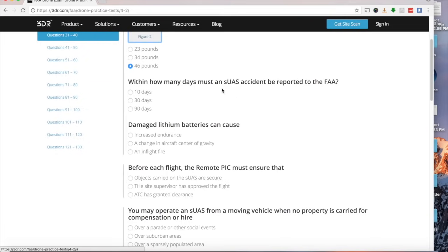Within how many days must an SUAS accident be reported to the FAA? Serious accidents — such as requiring hospital stay over 48 hours, loss of consciousness, or significant property damage — must be reported. The answer is 10 days. Just remember: 10 days.